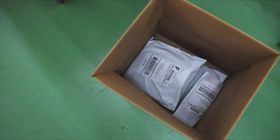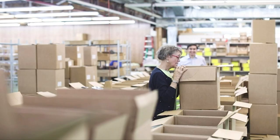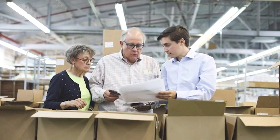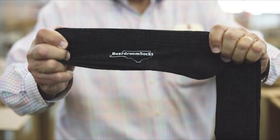So before you spend another 8 to 12 hours a day in any old basic dress sock, consider our brand, Boardroom Socks, and the quality and principles we stand for.